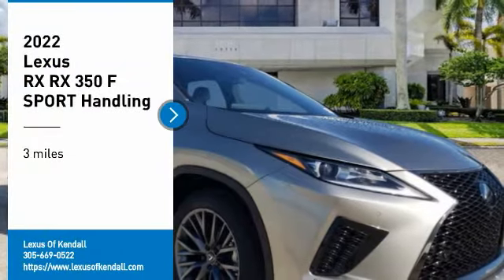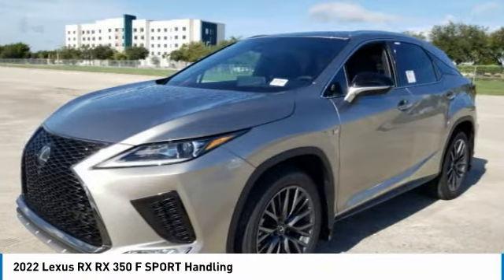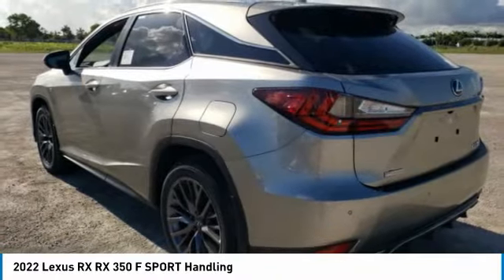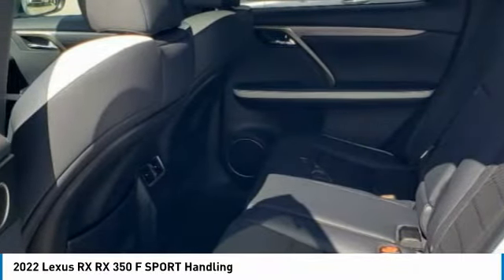Take a ride in the 2022 RX. The Lexus RX offers a spacious interior with an extremely high level of quality. The RX is the perfect fit for those looking for fuel efficiency, a wide variety of safety and technology features, and that luxury feel.